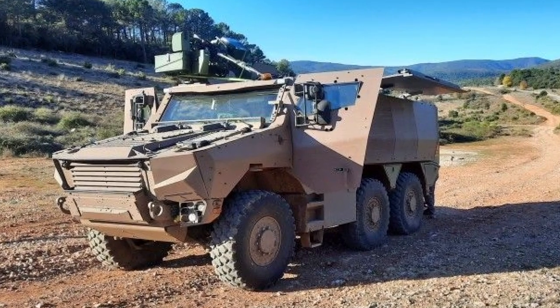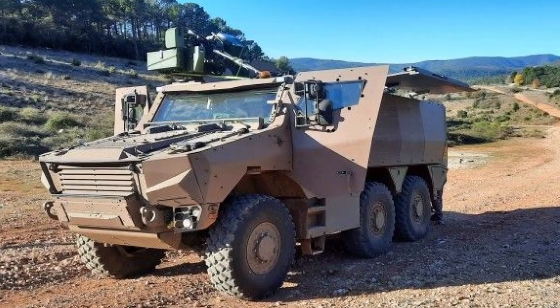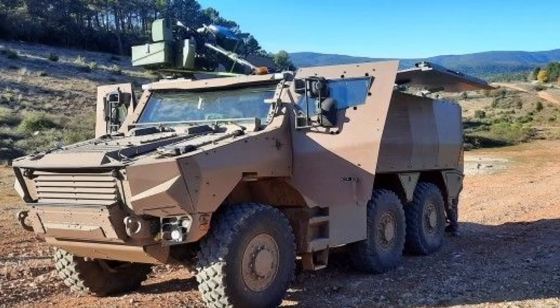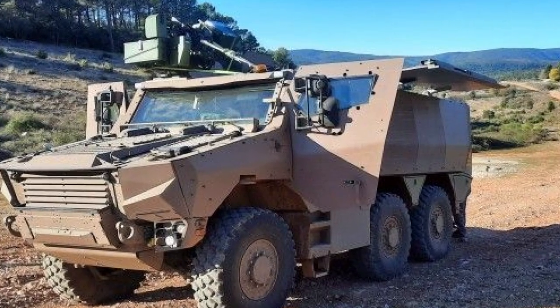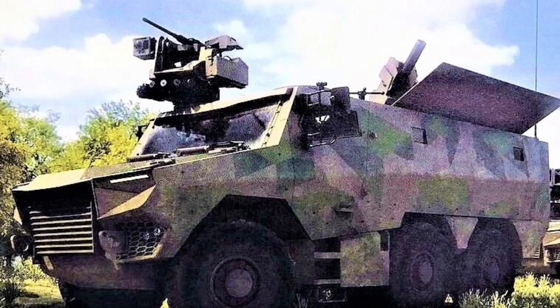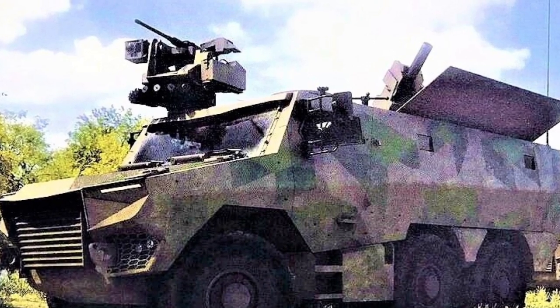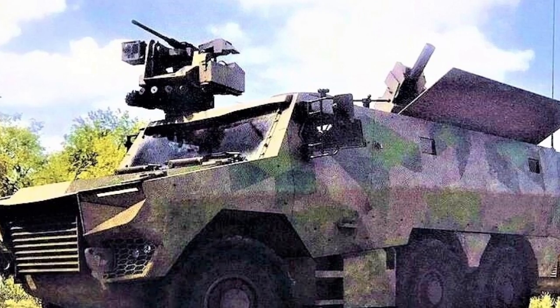Overall, the VBMR Griffon multipurpose armored vehicle line, including the Griffon MEPAC variant, represents a cornerstone of modern armored warfare, providing armies with enhanced mobility, protection, and firepower to succeed on the contemporary battlefield.